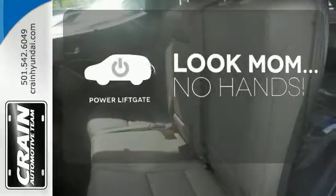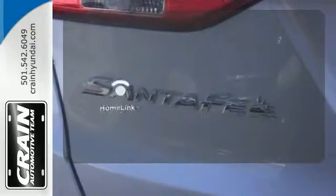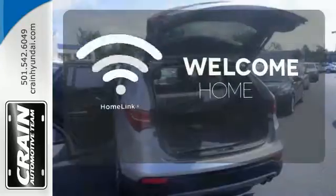Enjoy the hands-off ease of rear door operation with the power liftgate. Program garage door openers, gates, and lighting systems with Homelink.